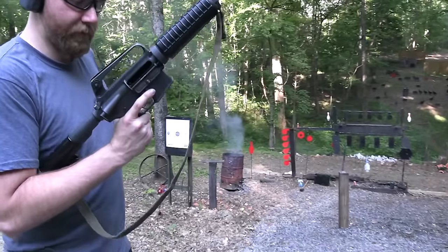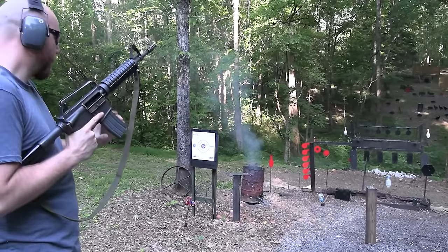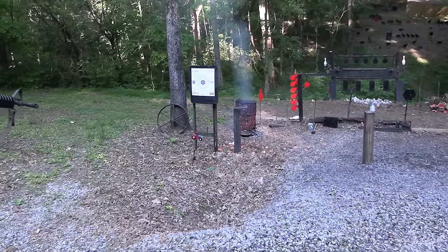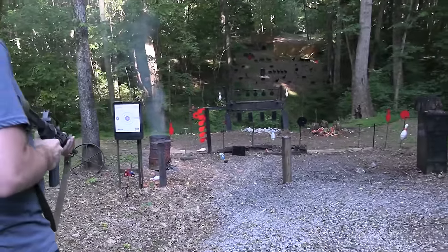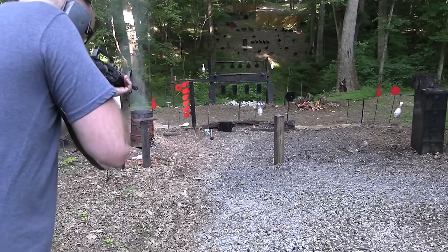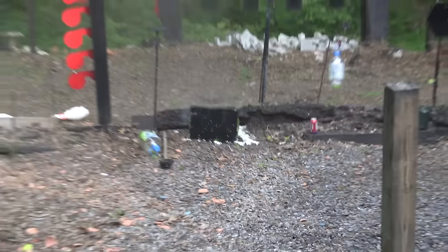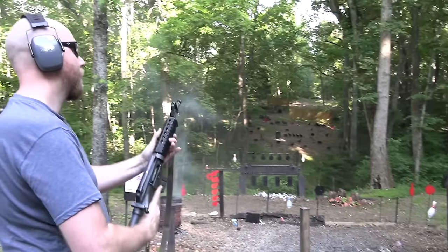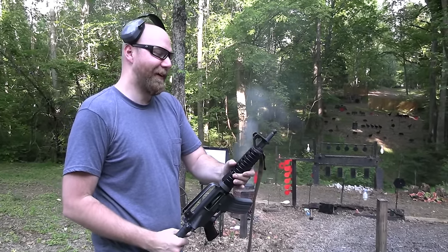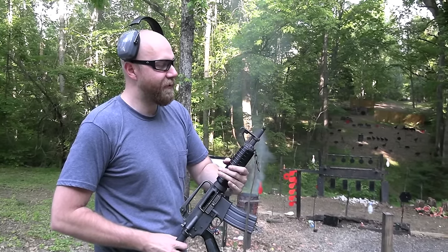We've got 30 rounds left on full auto, and we've got a 24-pack of soda that dad painted black for us. I thought - why is the muzzle flash getting more intense? R.I.P. the A1 flash hider.